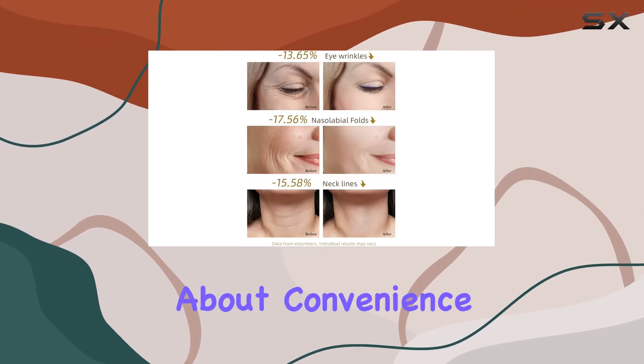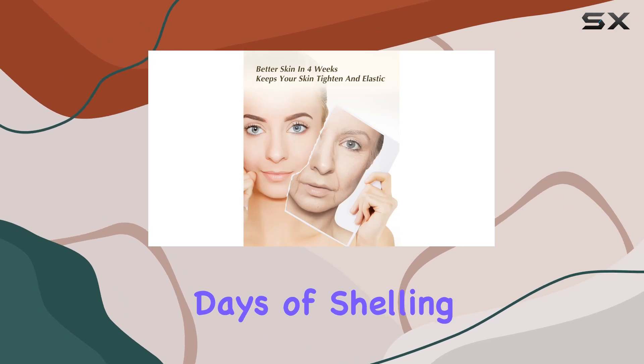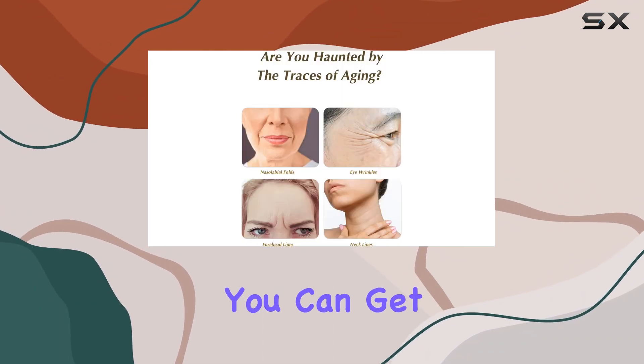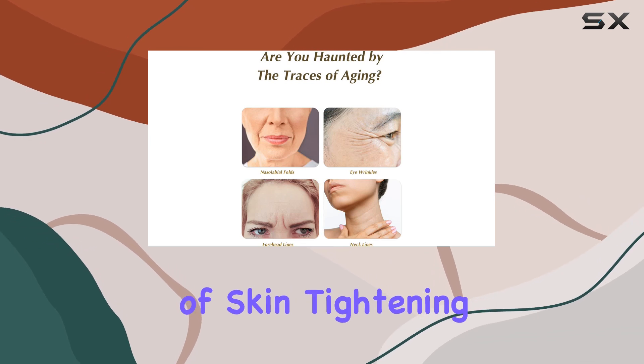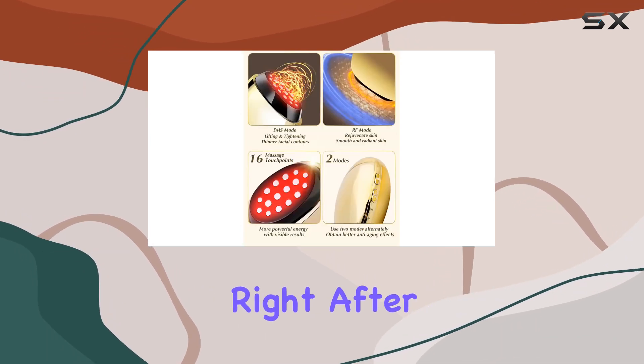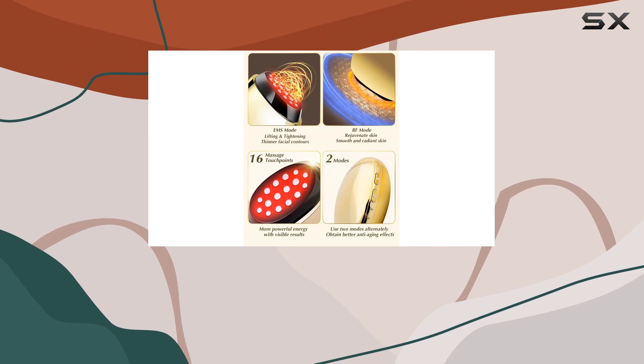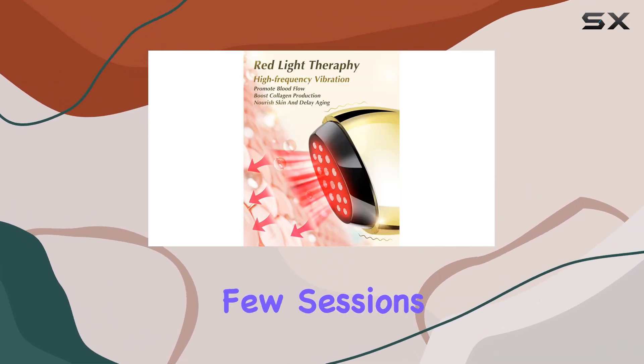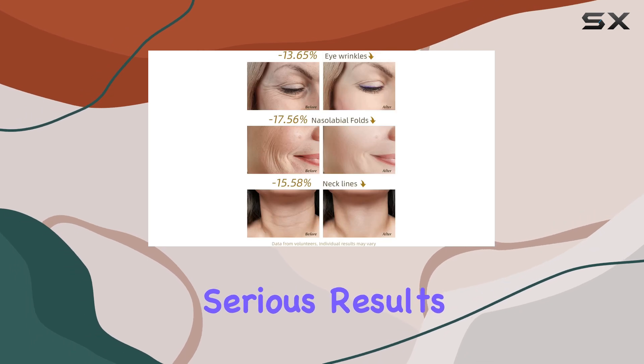First off, let's talk about convenience. Gone are the days of shelling out big bucks for professional treatments. With the VISKS Pro, you can get your daily dose of skin tightening and lifting in just 10 minutes, right after cleansing. And if you're more of a casual skincare enthusiast, no worries — a few sessions a week, and you'll still see some serious results.